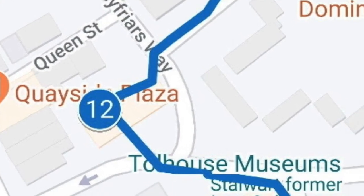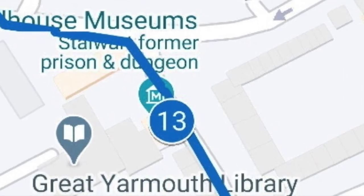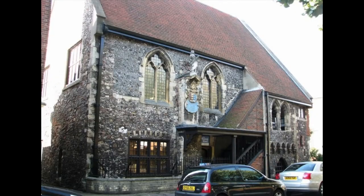Return to Greyfriars Way and head south, crossing Yarmouth Way and into Toll House Street. The Toll House is the oldest civic building in Great Yarmouth and in Britain. Built in the mid-13th century, its original purpose is obscure, but it's likely to have been a merchant's house and would have testified to the wealth of the person that lived here. The house passed into the hands of Yarmouth town officials, where in the Heining Chamber herring taxation levies were set.